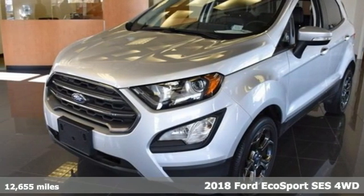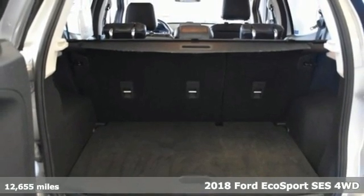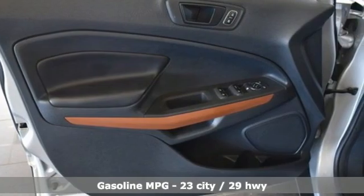Here's a 2018 Ford EcoSport. It's impossible not to admire the style inside and out. It not only looks good, but it feels good too, with lots of leg, head, and hip room.